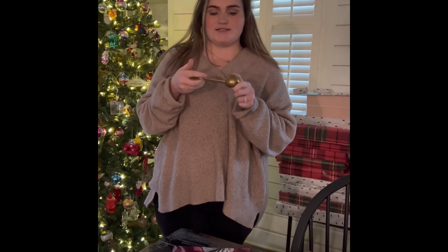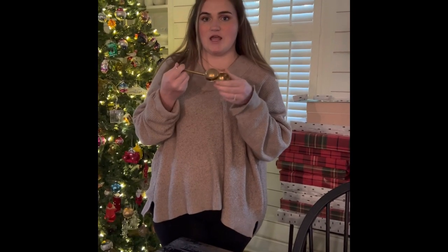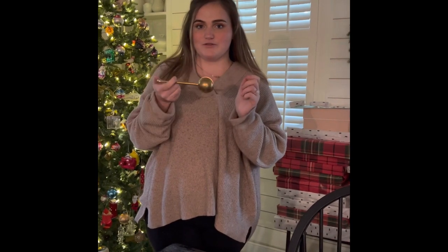This is our tea strainer. It is perfect to add in your tea leaves. Another way you can use it is for when you want to make lavender lemonade — you can use food grade lavender or any other way you want to infuse your drinks and make them a little bit more fun and flavorful.